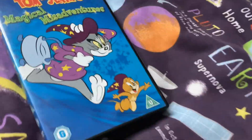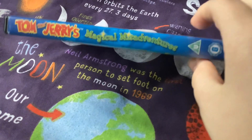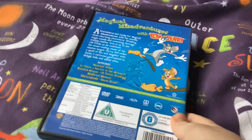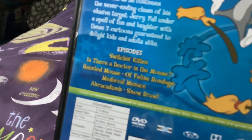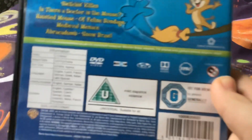The final one is Magical Misadventures, which says Magical Misadventures with Tom and Jerry. I'm not going to rate the episodes because it'll just take too long.